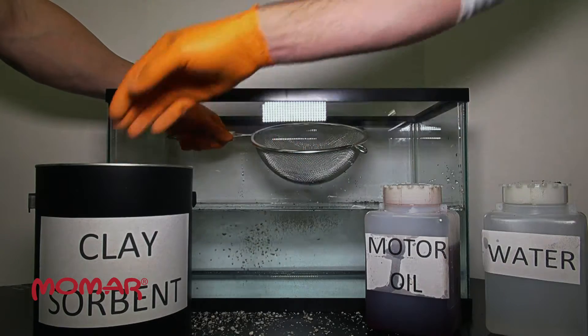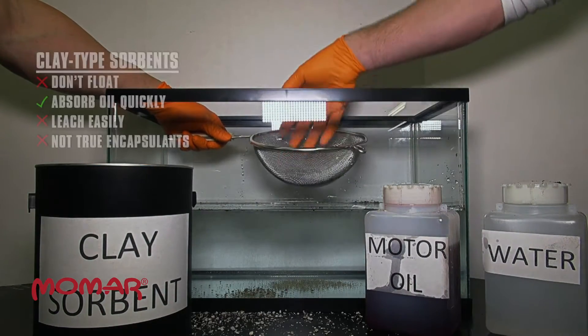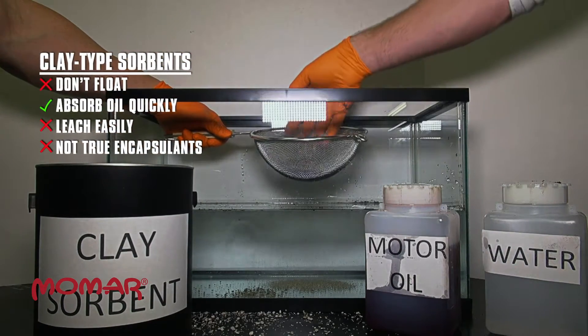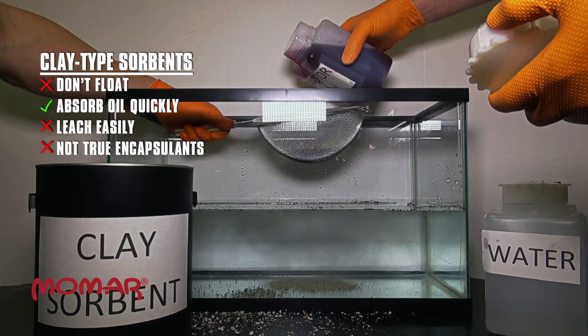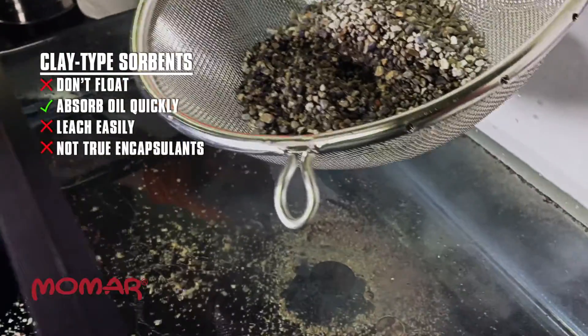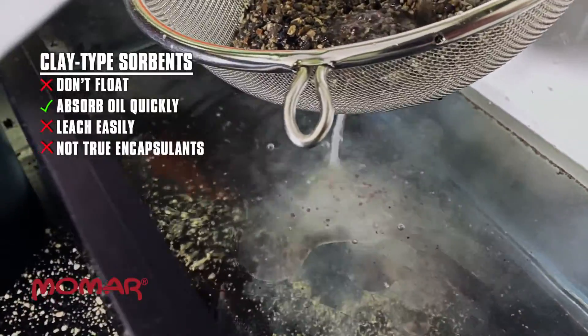The sieve is filled with an industry-leading clay-based sorbent. Because clay-based sorbents contain a lot of rock, they will not float on water but instead sink to the bottom. Motor oil is added to the clay sorbent, which it absorbs quickly and completely.